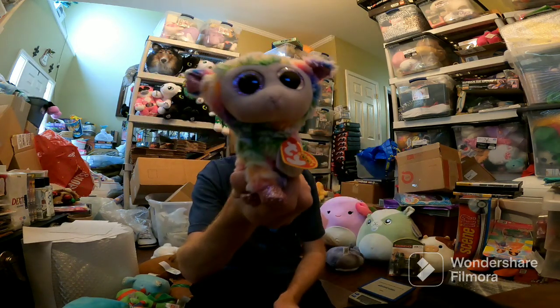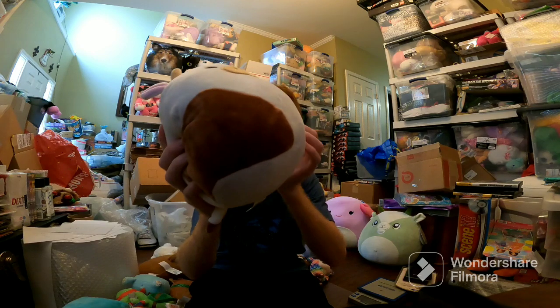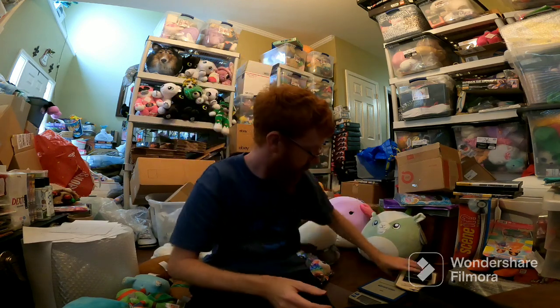Daffodil sold for $14 plus ship. Ronnie sold for $65 plus ship — the last one of these. I got this at Five Below for like $6. $65 — nice.